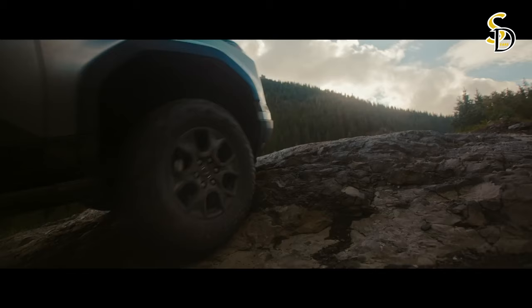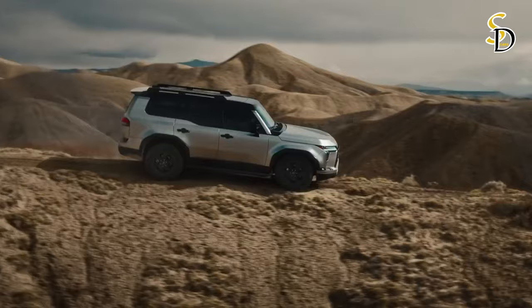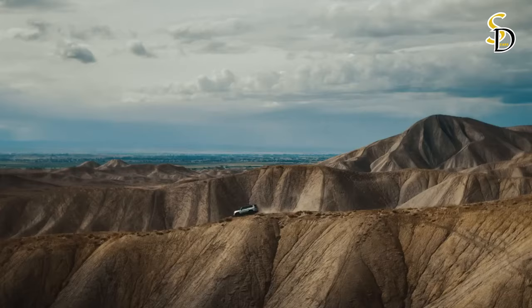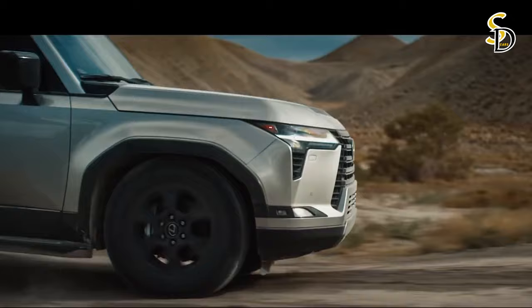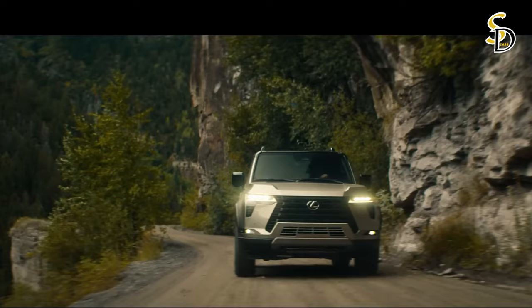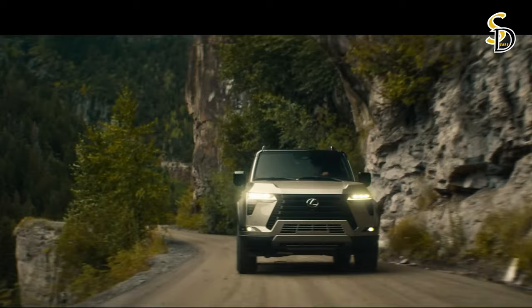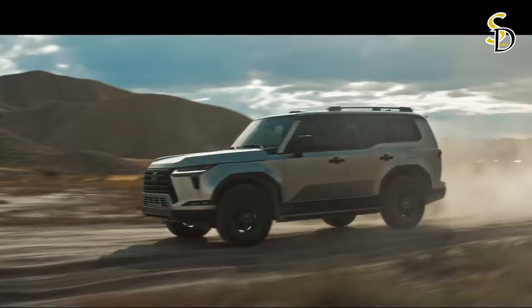Maximum torque is now 650 newton-meters, giving the GX best-in-class towing capabilities. The new GX can pull a trailer weighing up to 3,500 kilograms — enough, for example, to tow a 13-seater boat and trailer. The engine is paired with a new 10-speed direct-shift automatic transmission, replacing the six-speed unit of the current generation. The transmission has been tuned to convey powerful and confident acceleration with instant response to the accelerator pedal.